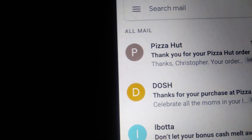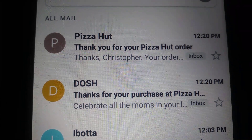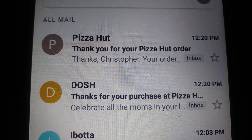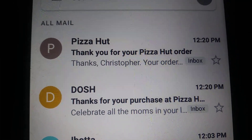I'm going to show you the email that came through. I placed the Pizza Hut order at 12:20, and Dash sent the cashback confirmation at the same time. So this is a cashback app that pays you instantly — the cash back hits at the same time your purchase is confirmed with Pizza Hut. Now I'm going to go to the Dash app real quick and show you.